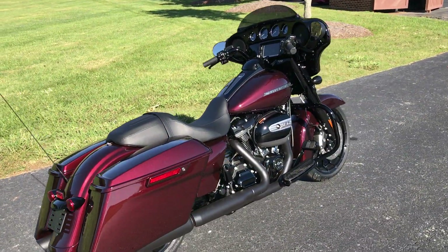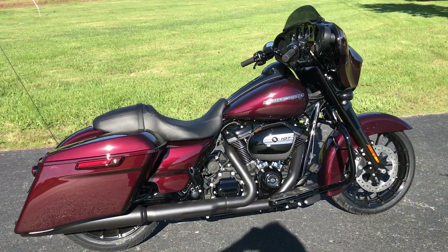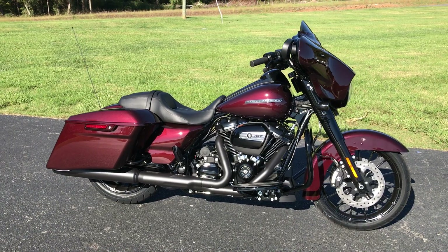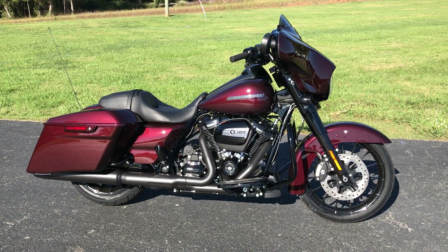Got the dual bending valve technology front forks — awesome ride. Come on down and take one for a demo ride right here at Cox's Harley-Davidson of Ashboro. Thank you.